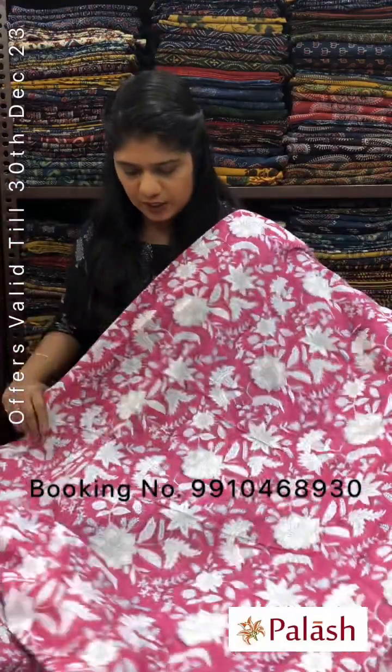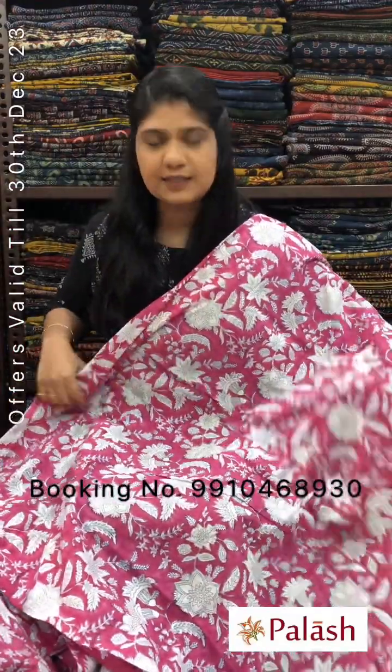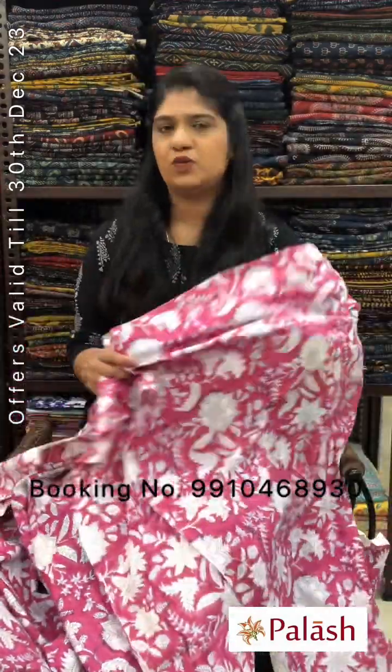To order, please WhatsApp us or inbox and message us with a screenshot. Magenta with navy blue and white floral jaal design. Original price Rs.240, after discount Rs.180 per meter.